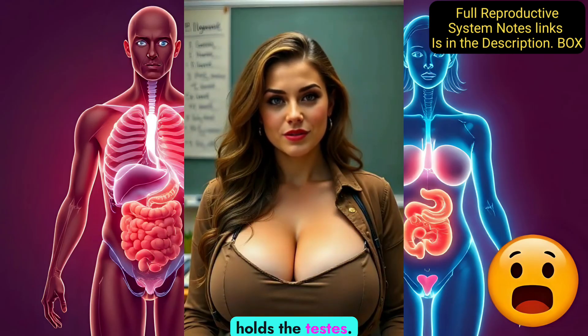The scrotum is the sac that holds the testes. It keeps the testes slightly cooler than body temperature, which is ideal for sperm production. The epididymis is a coiled tube behind each testis where sperm mature and are stored.